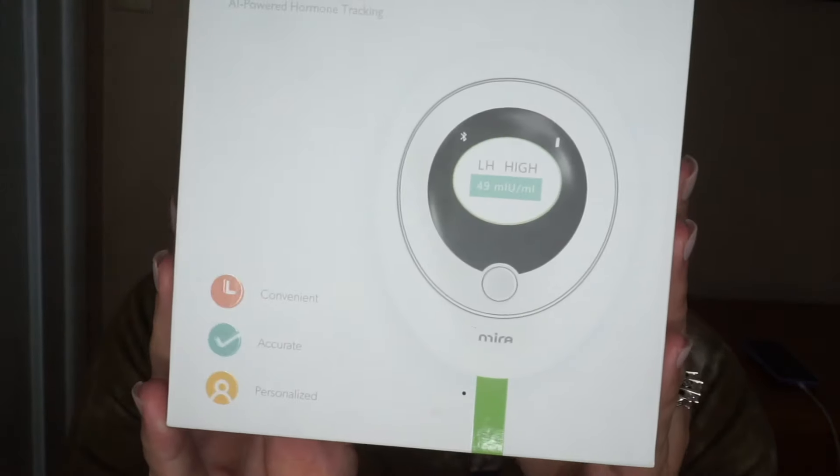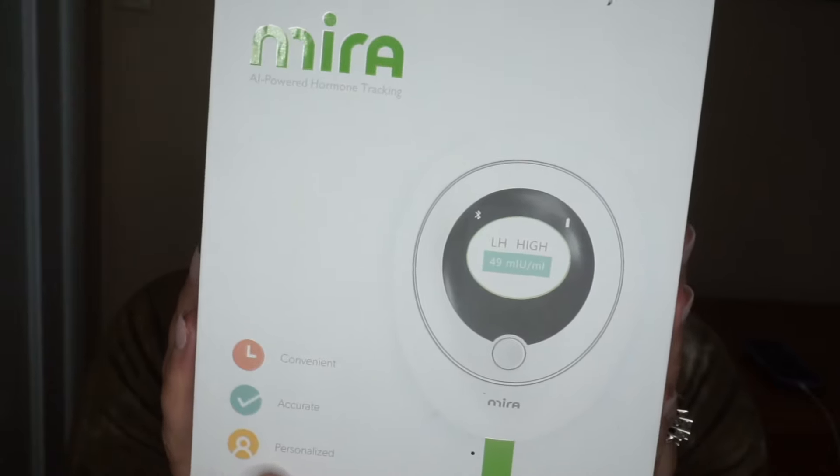This is the Mira fertility monitor. When you order it, it comes in two different boxes. Inside is your actual fertility monitor. The sticks come pre-sealed like this, and you also get these handy little cups so you can do your business, dip the stick in, and insert it into the monitor. It's super easy and a great way to keep track of your hormones. I've been using it for the past week and I love it — it feels so accurate and works really well for my body. I'll leave links to all their socials down below as well as a discount code.